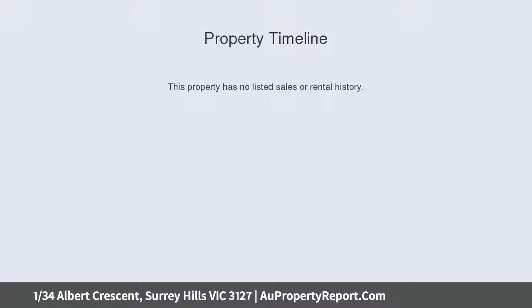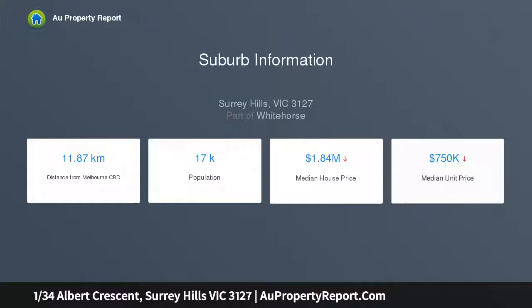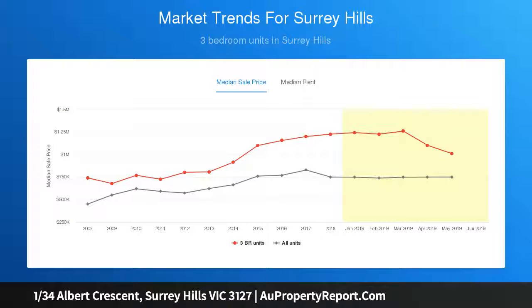A host of amenities in Union Road are nearby. This elevated north-facing single level unit is a must to inspect, featuring a generous light-filled living room, two big bedrooms with built-in robes, a bathroom with separate bath, and laundry facilities.